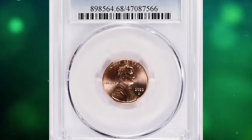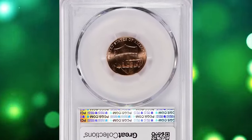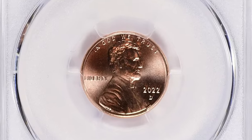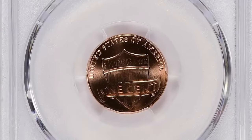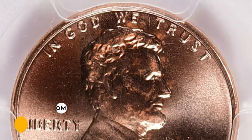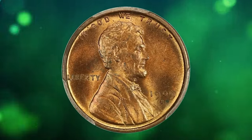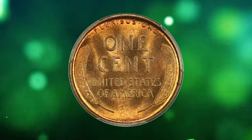The 2022-D Lincoln Shield cent, graded MS68 Red by PCGS, radiates vibrant mint luster featuring boldly struck, pristine device elements and distraction-free fields. Eye appeal is outstanding. It ended up selling for $3,262.